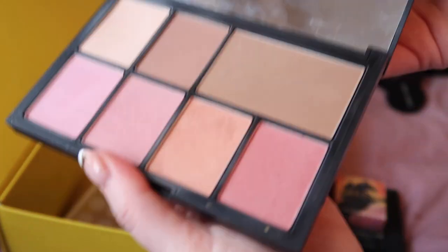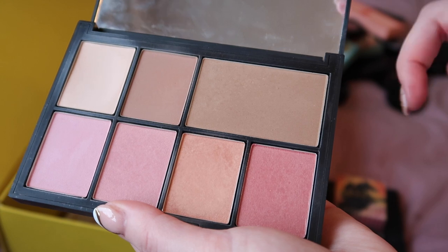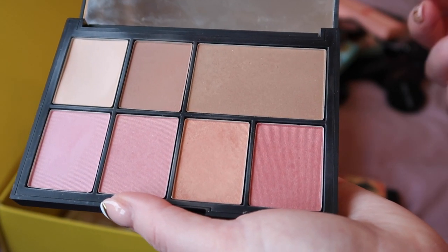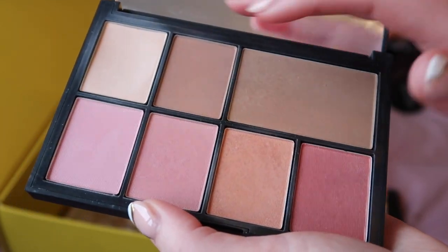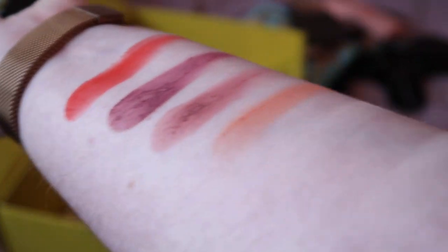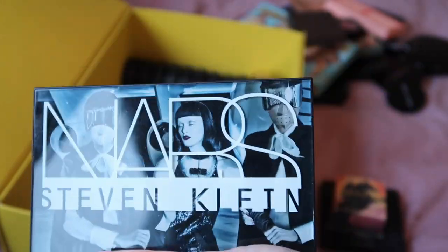The good thing about letting that NARS Stephen Klein palette go is that I've got this huge bronzer in it, and I'm not a massive bronzer person. A lot of the bronzers on my inventory that pad it out tend to be in palettes I didn't buy for the bronzer, so bronzer looks like more of a problem on my inventory than it actually is. This highlight in the palette — I really just enjoyed it as a face powder — but yes, ready to let the palette go.